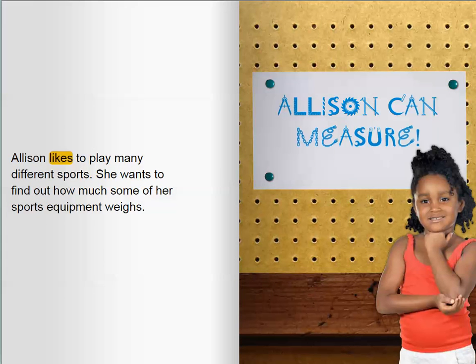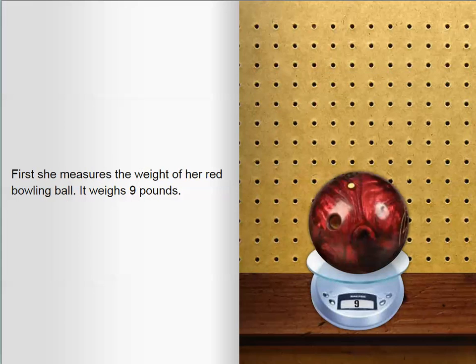Allison likes to play many different sports. She wants to find out how much some of her sports equipment weighs. First, she measures the weight of her red bowling ball. It weighs nine pounds.